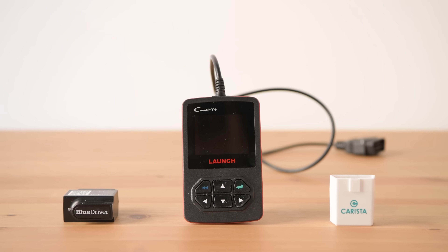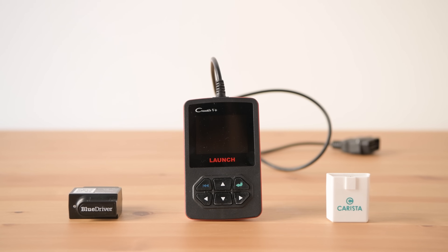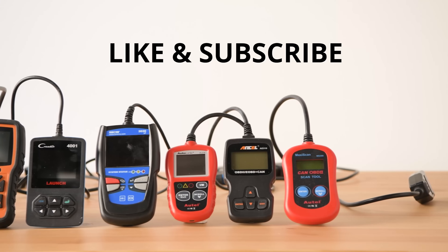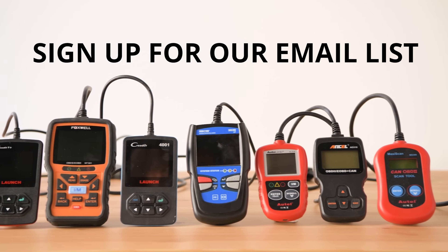So, those are our three picks for OBD-II scanners. If you want to see more details about compatibility and pricing, check out our full write-up on yourbestdigs.com. Don't forget to like and subscribe, and sign up for our email list if you don't want to miss out on our newest reviews.